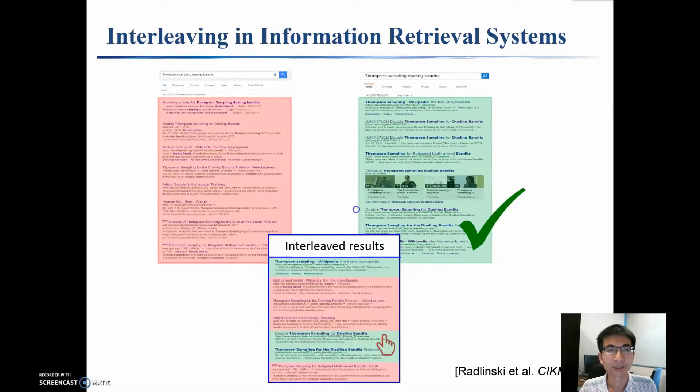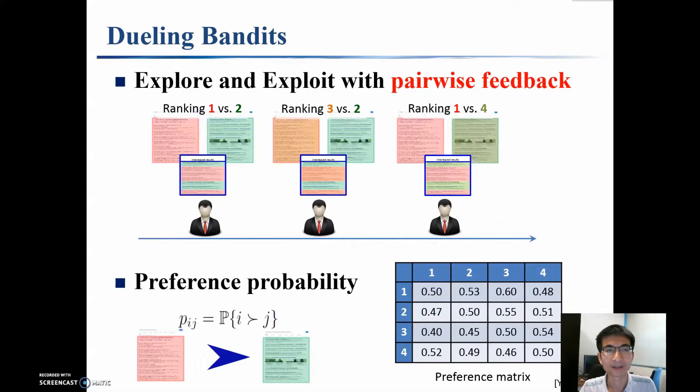This problem is studied as Dueling Bandits. Specifically, Dueling Bandits is a variant of multi-arm bandits where we explore and exploit based on pairwise comparisons. At each time, we show two items to the user and the user will select their preferred item. The user preference is captured by a preference matrix, where P_ij is the probability that item i is preferred to item j.